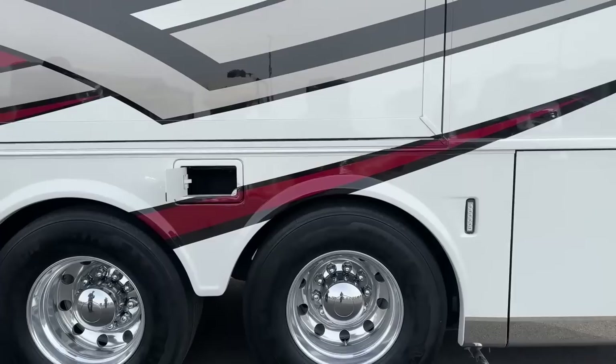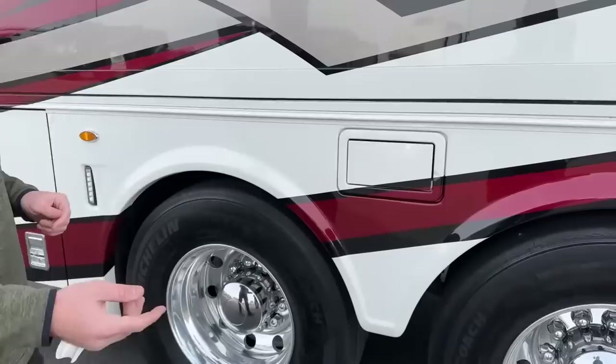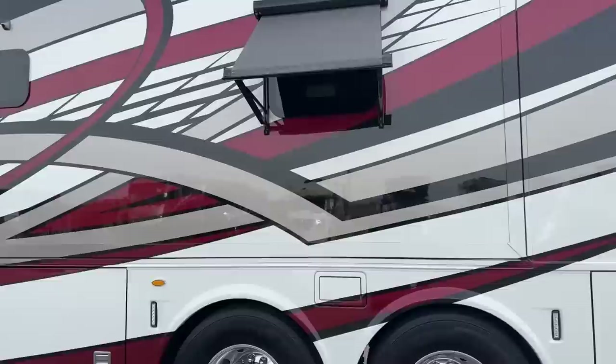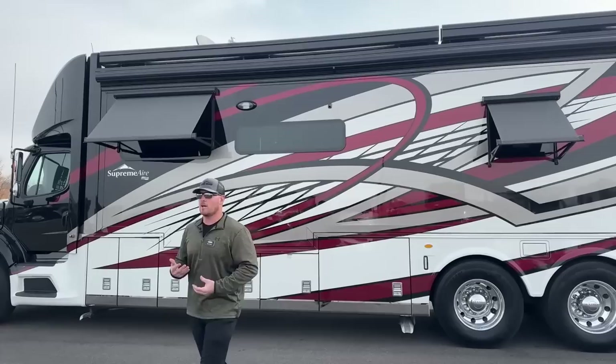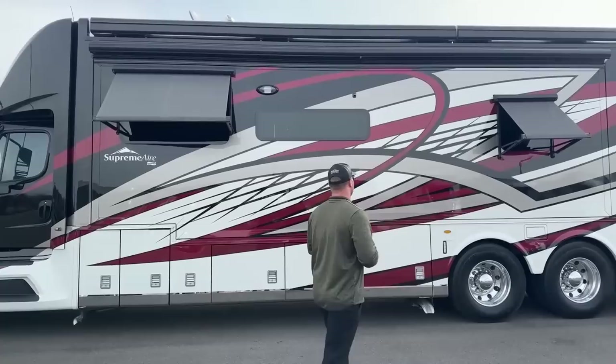There's a little spot here for gray and black tank hose storage. On the driver's side you also have two window awnings — they're going to cover your two major windows. Every window on this coach is a dual-pane tinted window, so it's already pretty good at keeping heat out, but having the awnings to keep the sun from beating in really does help keep it cool on hot summer days.